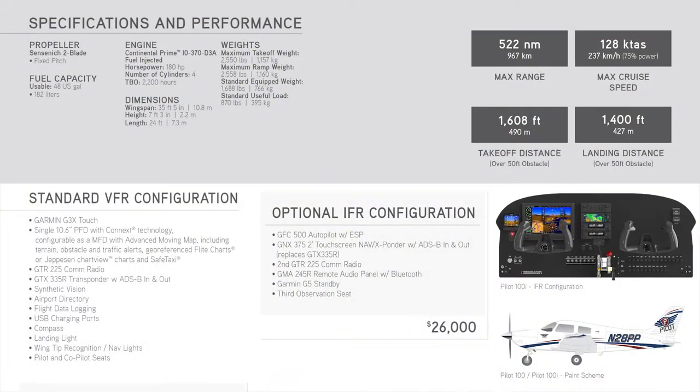That's your base — all of that. Gorgeous airplane. Thank you. So the Pilot 100 and the 100i has a different configuration, but all of that's brand new — all brand new, just certified Garmin equipment in here.